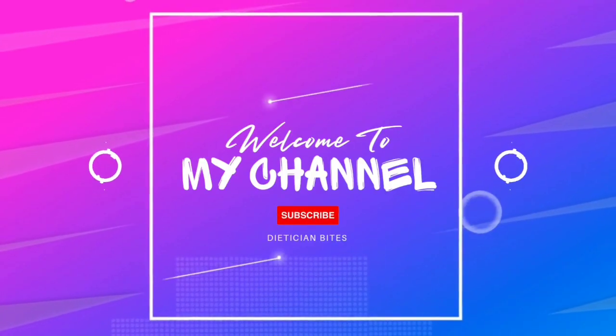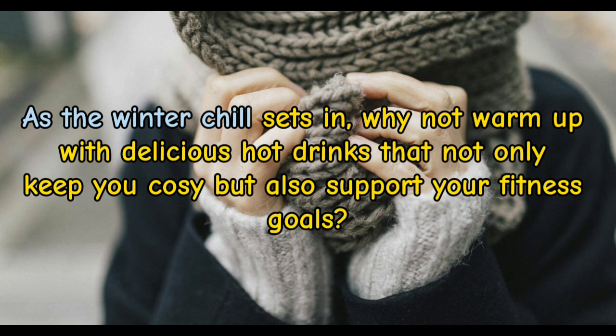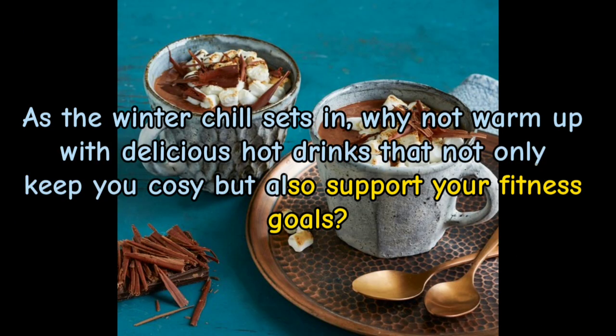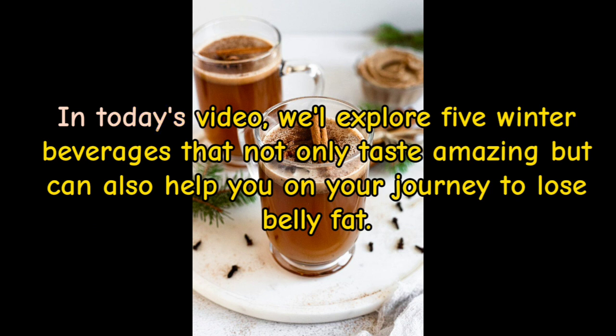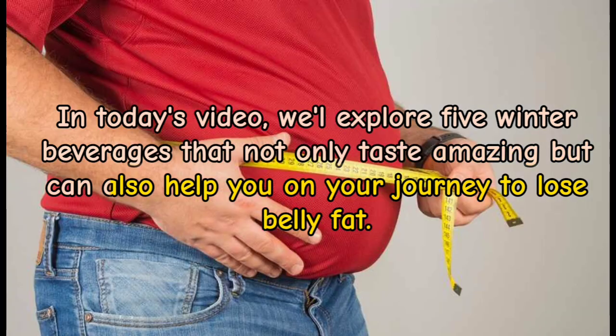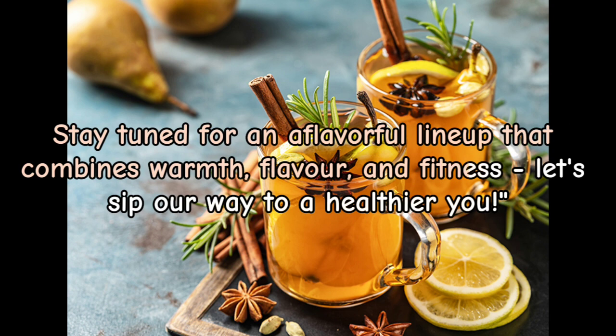Welcome back to my channel, Dietitian Bites. As the winter chill sets in, why not warm up with delicious hot drinks that not only keep you cozy, but also support your fitness goals? In today's video, we explore five winter beverages that not only taste amazing, but can also help you on your journey to lose belly fat. Stay tuned for a flavorful lineup that combines warmth, flavor, and fitness. Let's sip our way to a healthier you.